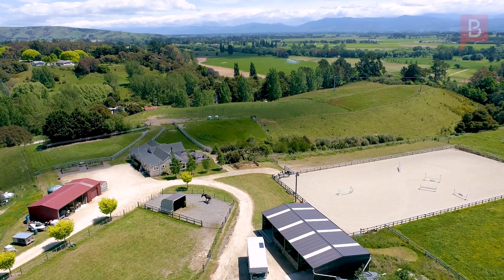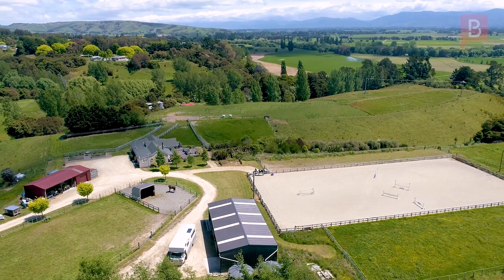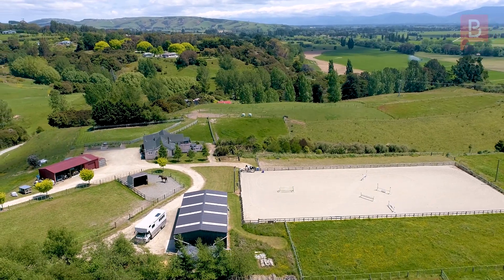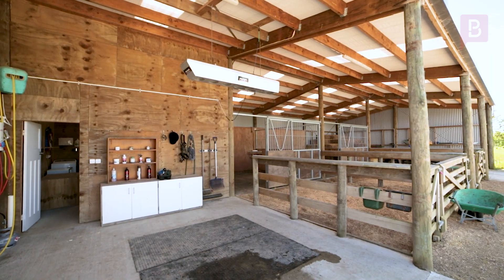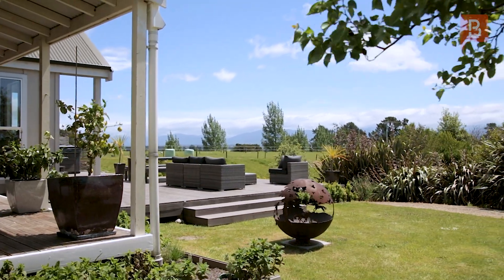Not only does this property offer a rural haven but it's also situated in the charming town of Carterton. Experience the small town community feel with wonderful facilities, parks, services and education options. And the proximity to Masterton, Greytown, Martinborough and Featherston means everything is within easy reach. Plus for those working in Wellington the commute is easy.